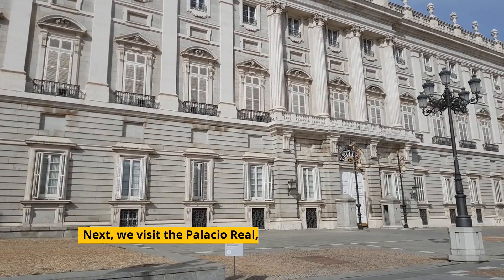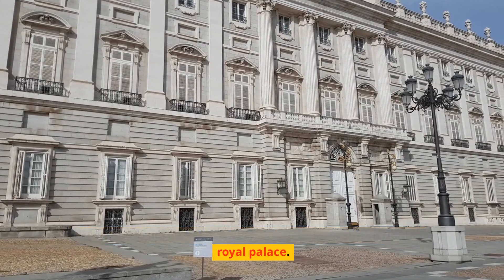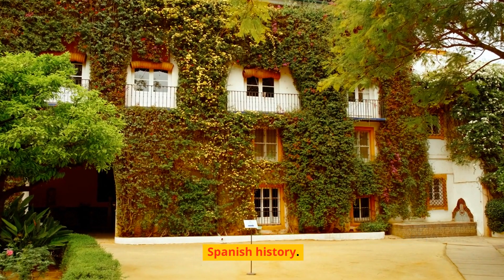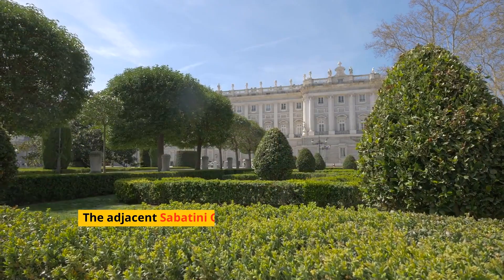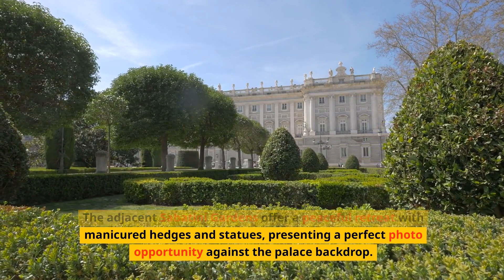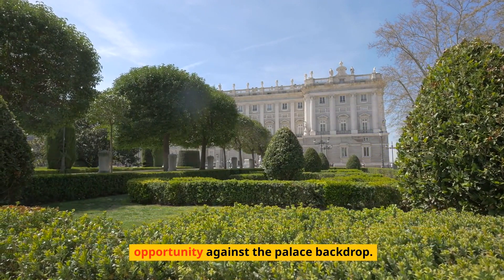Next, we visit the Palacio Real, Europe's largest functioning royal palace. Its opulent halls and exquisite gardens reflect centuries of Spanish history. The adjacent Sabatini Gardens offer a peaceful retreat with manicured hedges and statues, presenting a perfect photo opportunity against the palace backdrop.